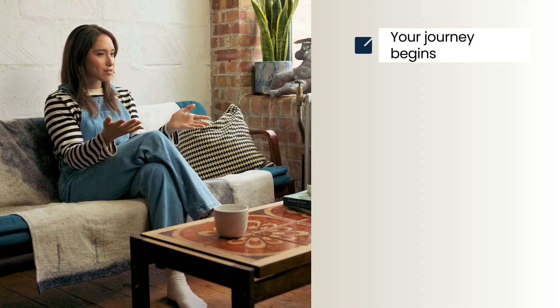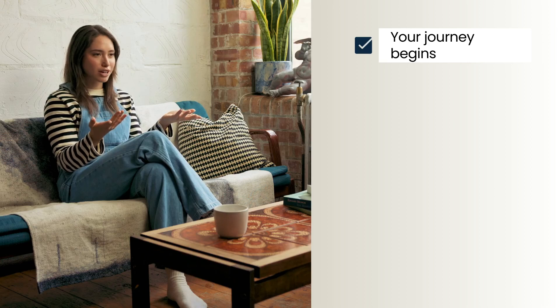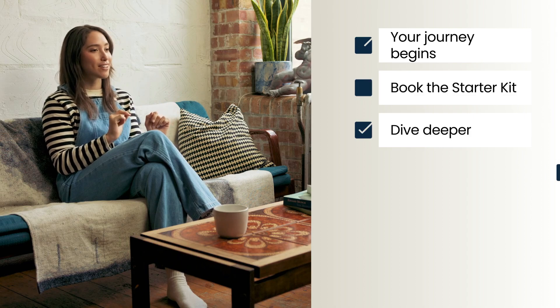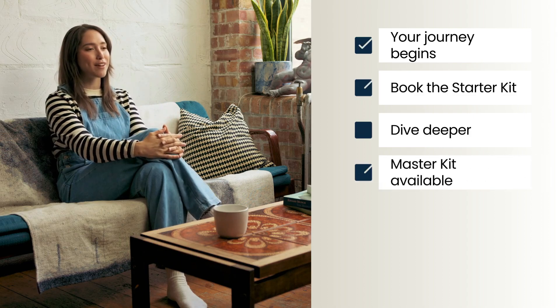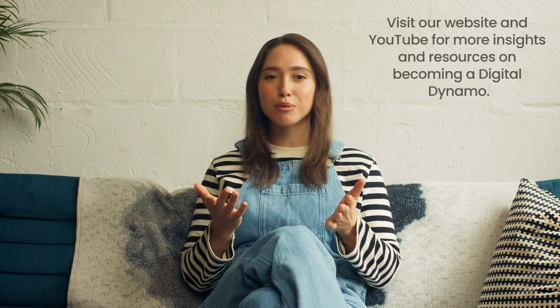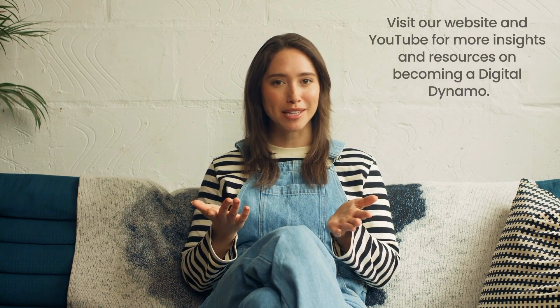To get started on your journey to becoming a digital dynamo, consider booking the Digital Dynamo Starter Kit. For those ready to dive deeper, the Digital Dynamo Master Kit is available. Don't forget to visit our website and check out our YouTube channel for more resources and insights on becoming a digital dynamo.